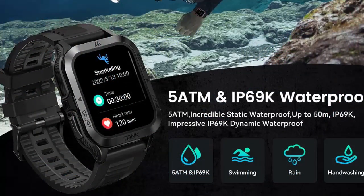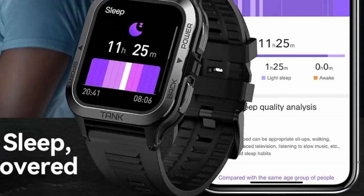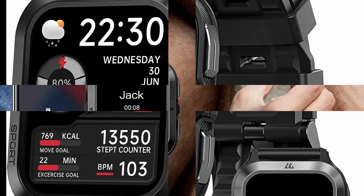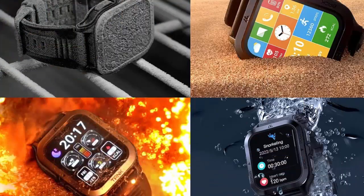Successfully passed 12 military tests including salt spray, rain, impact, and more. It can easily face any harsh environment. Incredibly strong and corrosion-resistant titanium case has been used to enclose and give inner cover. The rugged military-grade smartwatch with fully-enclosed ultra-thin case design can be easily submerged into 50 meters IP69K waterproof deepwater.